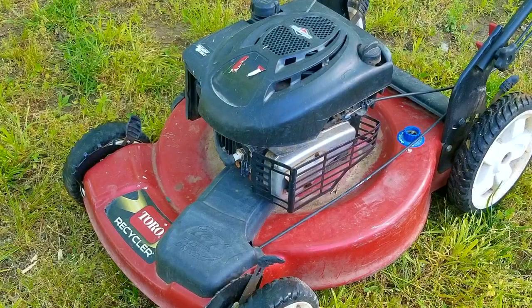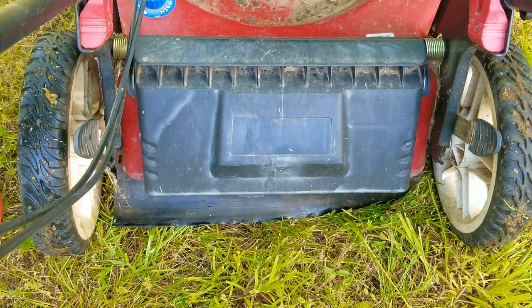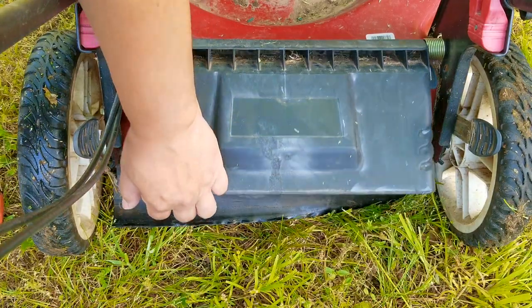In today's video we're going to be looking at this Toro Brandon lawnmower. The problem is that it was found at the city dump, presumably because it's broken and there's no chance of fixing it. Why else would someone take something to the city dump? Most likely it needs a new engine or something else that's not repairable without spending a ton of money on it. At least that's what I'm thinking.